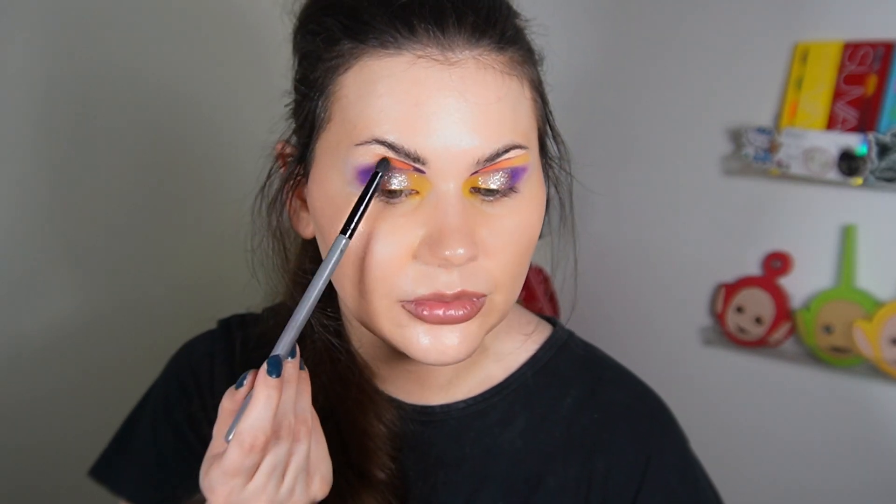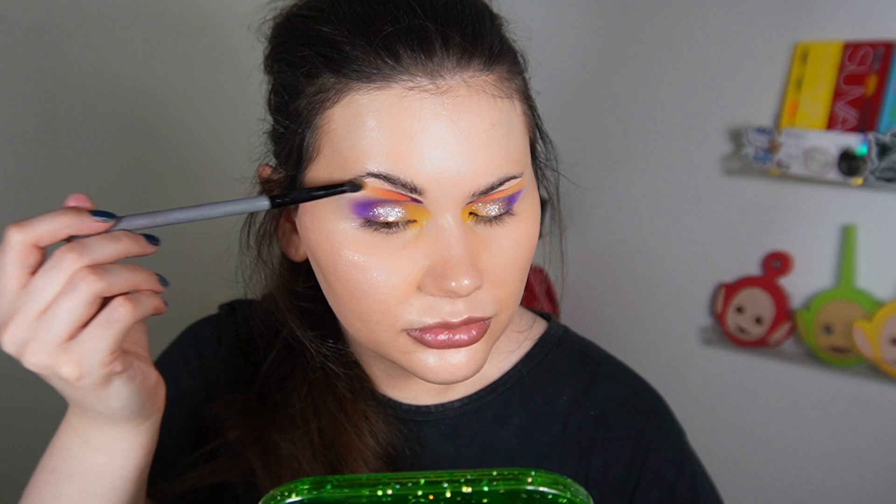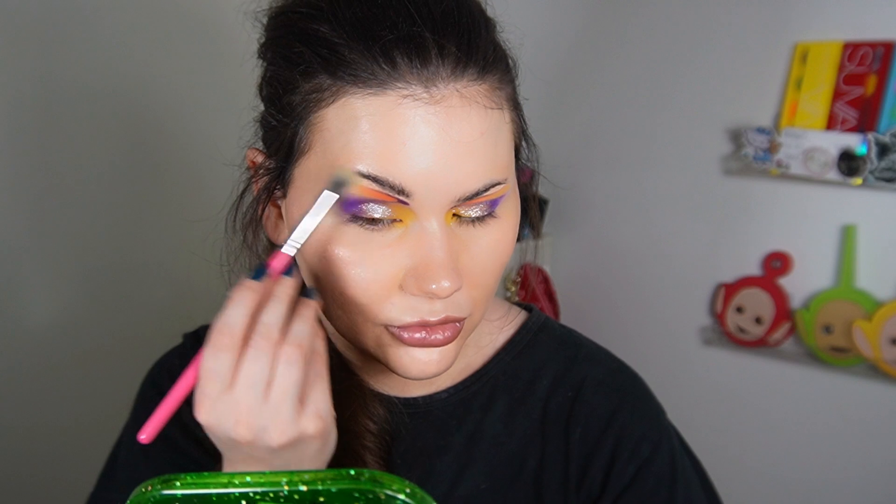This is kind of giving me candy corn vibes. I have actually never eaten candy corn — I don't think it's available here in Sweden. Some people like it and some people don't; I have no idea what it tastes like. And regarding the lower lash line — you know how I'm a sucker for a pop of color. This whole look is a pop of color but I'm kind of thinking about doing something unexpected here.